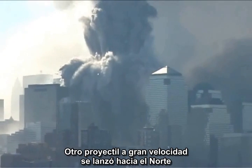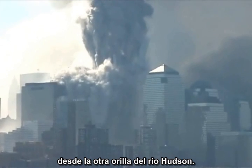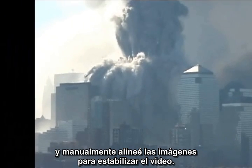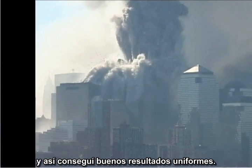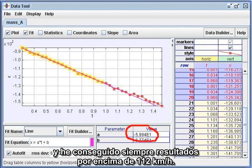Another high-speed projectile was launched northward from the North Tower, late in the collapse, toward Building 7. Close-ups show the structure of the object, which appears to be one or more wall units. This particular footage was shot by Rick Siegel from across the Hudson River. He panned the camera a lot, so the measurement was a challenge, but I decomposed the video into individual images and manually aligned them to stabilize the video. Using the stabilized video, I got good uniform results: 35 meters per second, or 78 miles per hour. I've repeated this measurement with other techniques and have consistently gotten results well over 70 miles per hour.